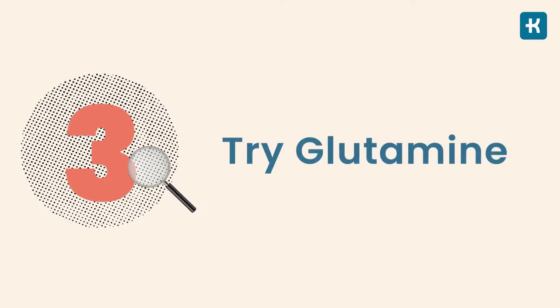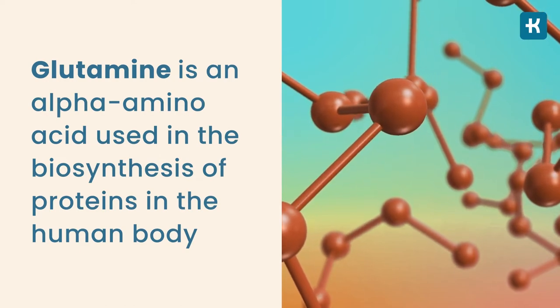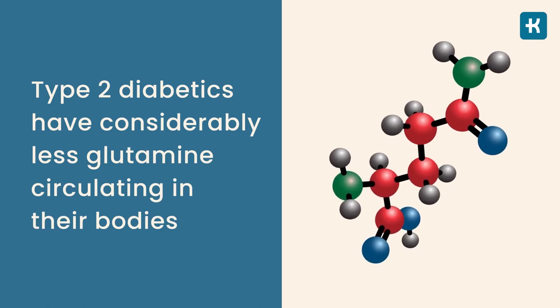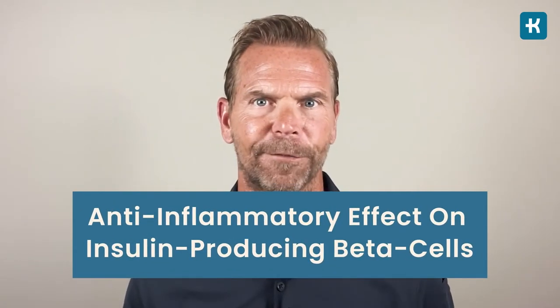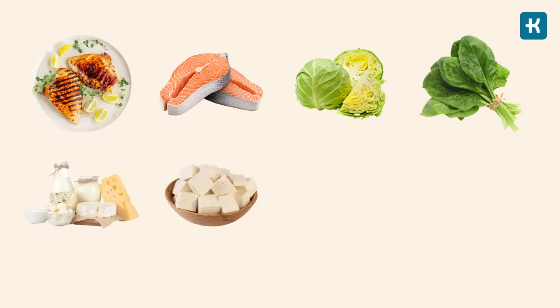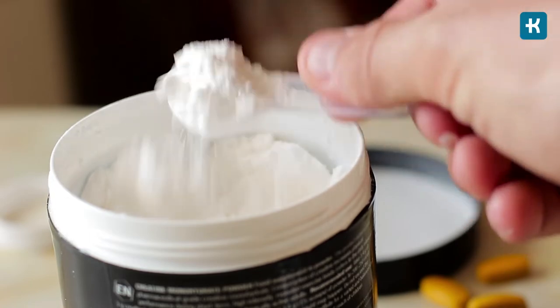Tip number three: try glutamine. Glutamine is an alpha amino acid used in the biosynthesis of proteins in the human body. Type 2 diabetics have considerably less glutamine circulating in the body. Recent studies show it amplifies the blood sugar-lowering role of insulin and helps your body release more of it. Glutamine also has a potent anti-inflammatory effect on insulin-producing beta cells, shielding them from free radical damage. Good sources of L-glutamine include chicken, fish, cabbage, spinach, dairy, tofu, lentils, and beans. It's also available in powder form.